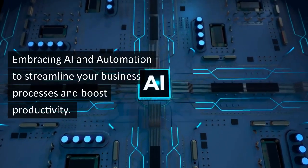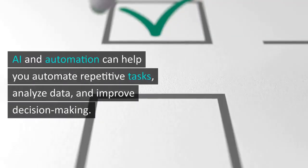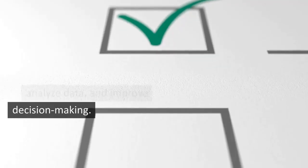Third, embracing AI and automation to streamline your business processes and boost productivity. AI and automation can help you automate repetitive tasks, analyze data, and improve decision making.